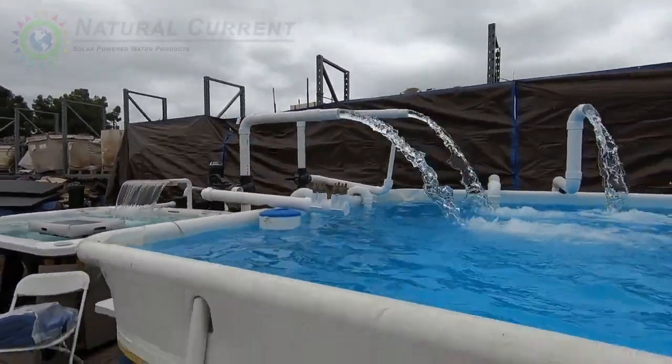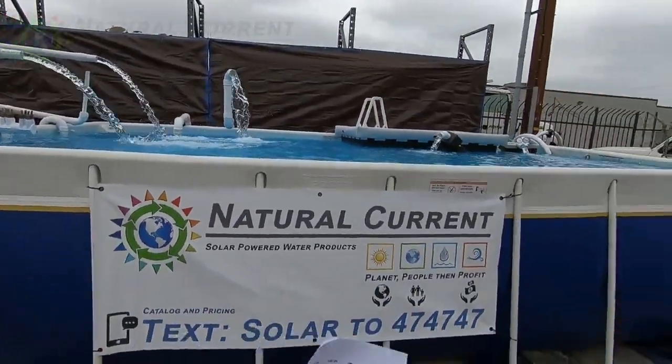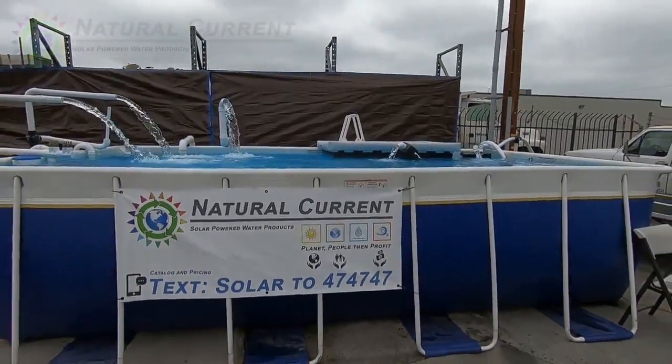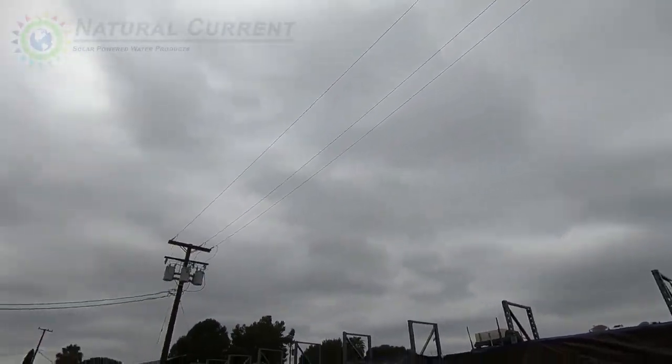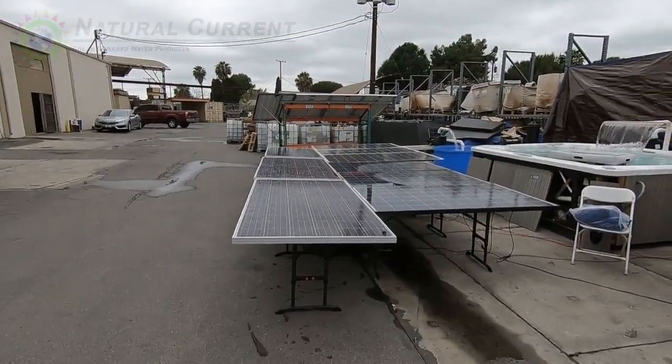Which is this one right here. And pumping at that rate, it's going to filter all this water in this pool, which is close to around 6,000 gallons, in about two hours. So even on a cloudy day, we're going to process all that water through a cartridge media.